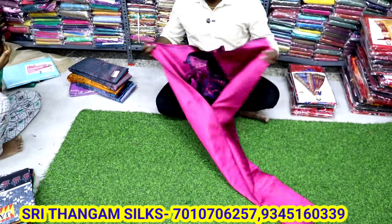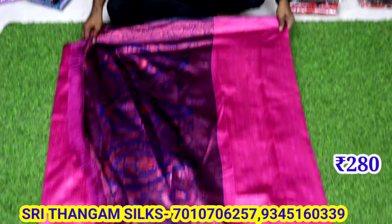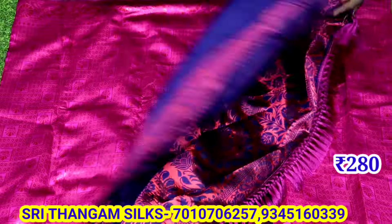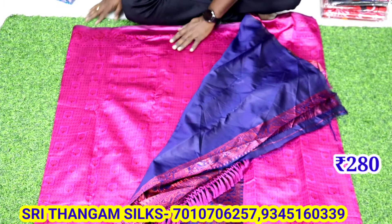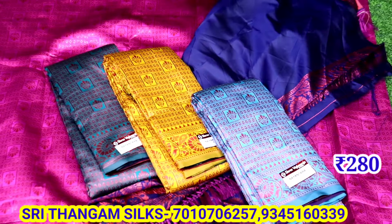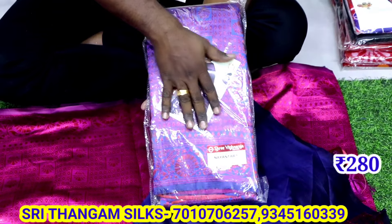We will update each of the different colors. We have updated some collections in one video. We have updated all the updates. We have a dark blouse with contrast. The points you can see are 1,880. The quality of the market is high.